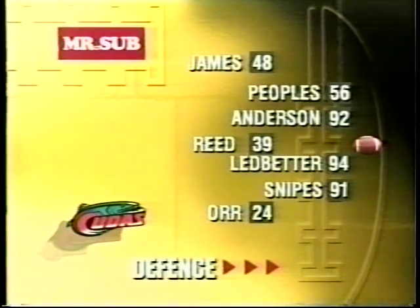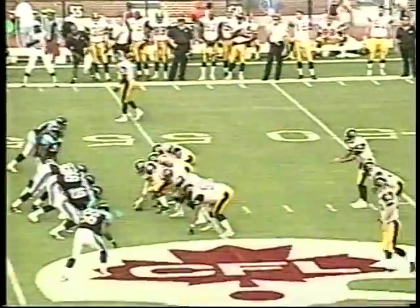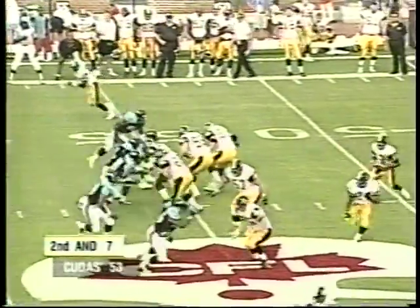The defense starting line is brought to you by Mr. Sub — fresh thinking. And you'll see some familiar names, including Angelo Snipes, number 91, who has been a major player in the Canadian Football League in his five-year career. Anthony Drawhorn, number 7, plays safety for the Birmingham Barracudas.